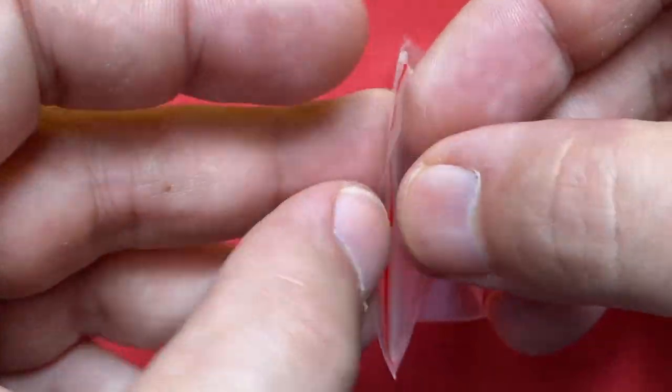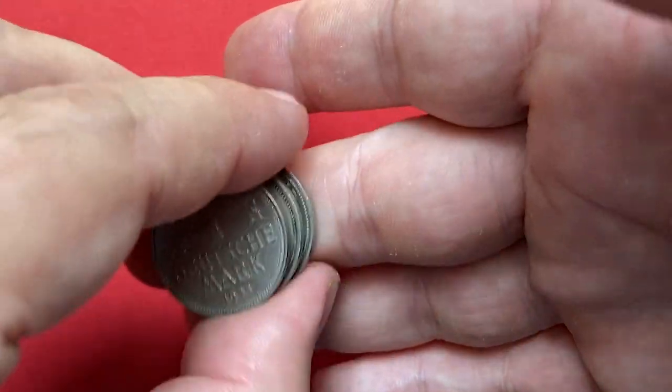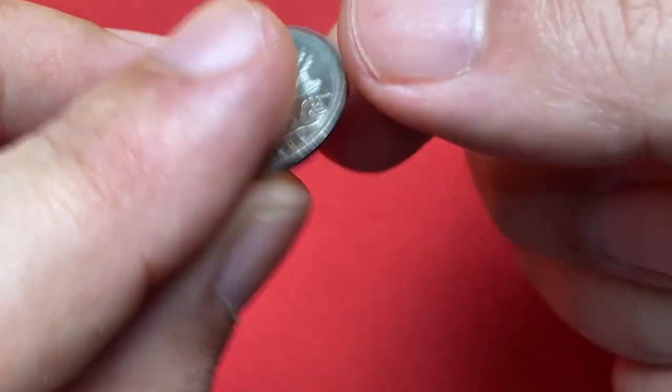For this episode, I'm going to show you several German coins — Deutsche Marks and one 50 Pfennig — minted in different years. These circulated coins are at various conditions.